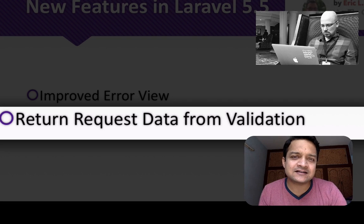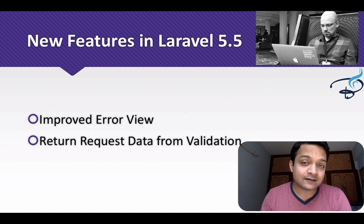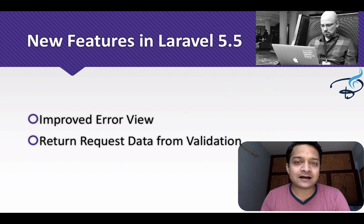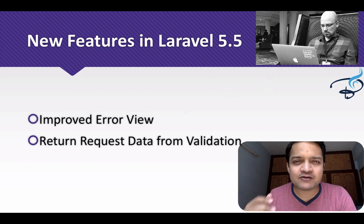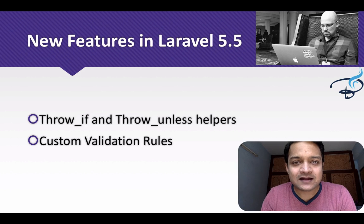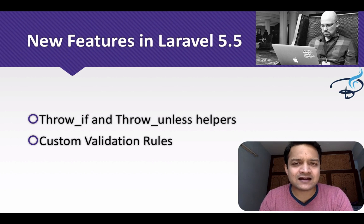A great new feature is improvements to validation. Previously you had to re-specify all fields, but now if the validation passes you can get all the validated fields inside a variable and pass it directly to your create command. That is a very cool improvement.